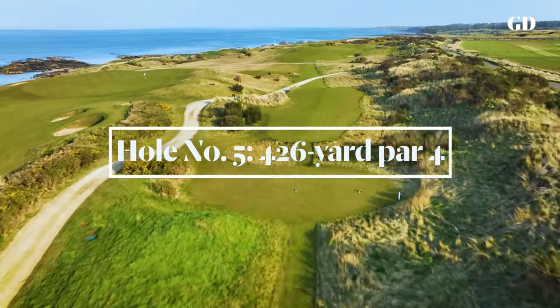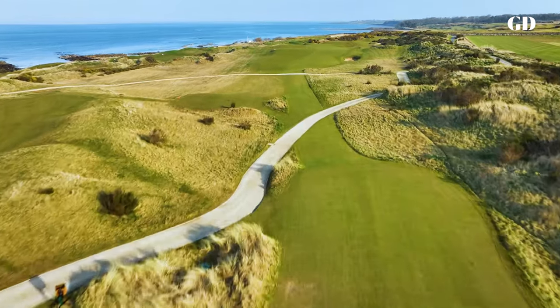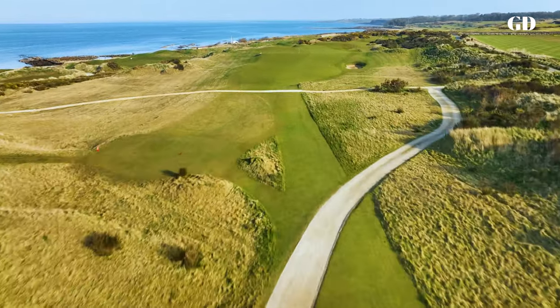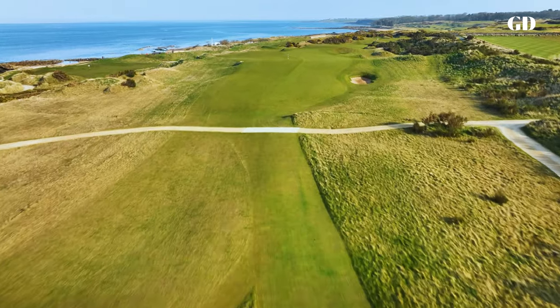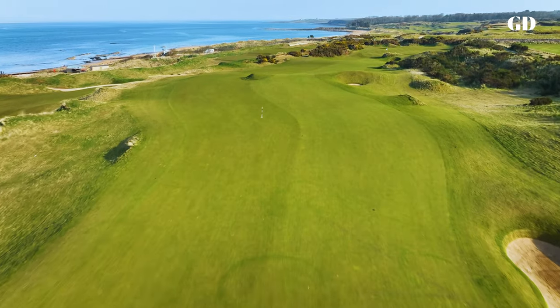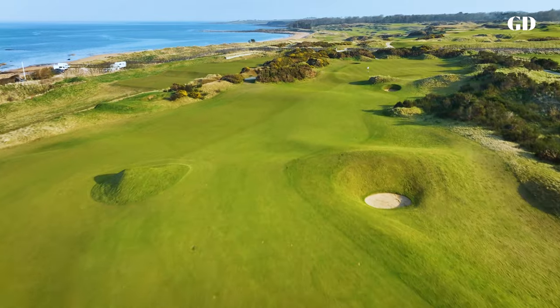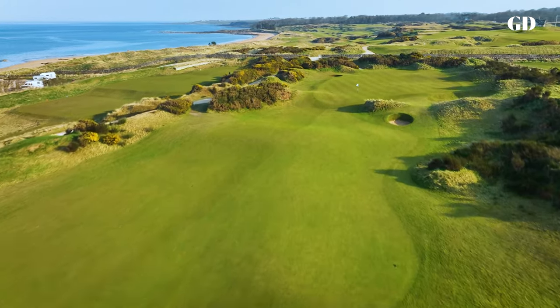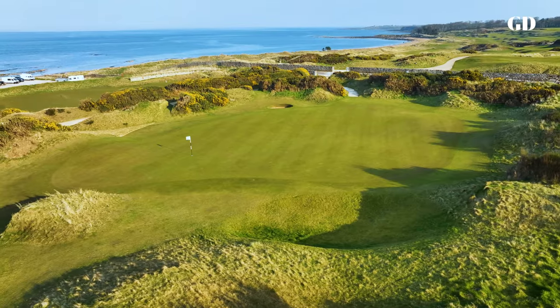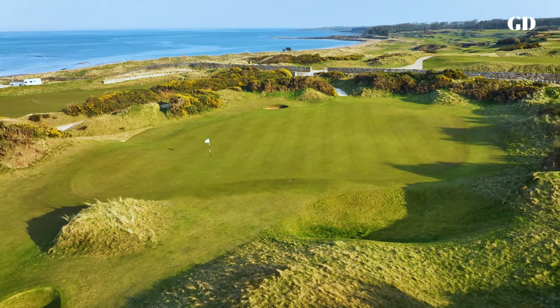The fifth tiptoes along the edge of the course's upper deck with a gentle dogleg right that starts with a blind tee shot. An obedient ball will settle on the left side of the fairway, leaving a clear view of the green nestled sublimely into an amphitheatre that is an example of earth-moving raised to art form. There's a feeling of privacy and isolation here, making it a safe place to vent one's anger after three-putting the fiendishly contoured green.